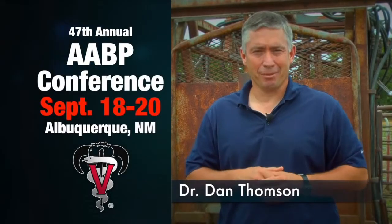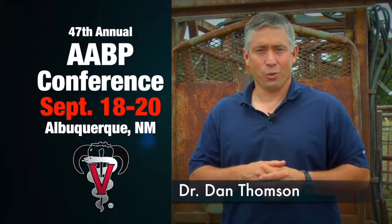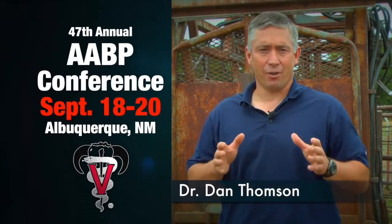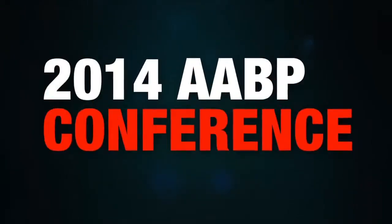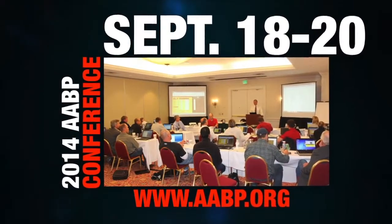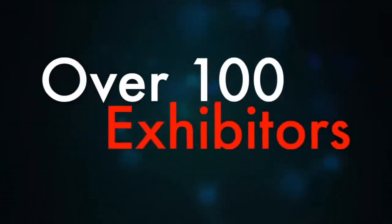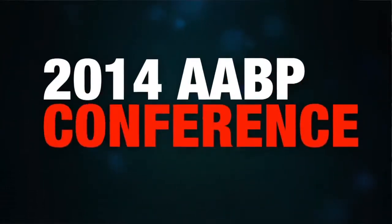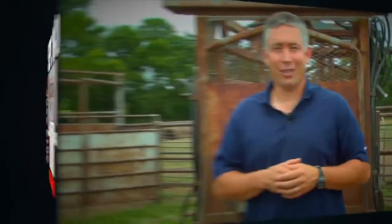Hi there, I'm Dr. Dan Thompson. Be sure to join me at the 47th Annual AABP Convention, September 18th through the 20th. I encourage anybody involved in the beef or dairy veterinary profession to attend. Reconnect with other professionals and learn about the practical applications in the beef and dairy industries. There will be scientific sessions, clinical forums, and over 100 animal health exhibitors. If you're a practitioner, a technician, or a vet student, join me at AABP. I'll see you in Albuquerque.